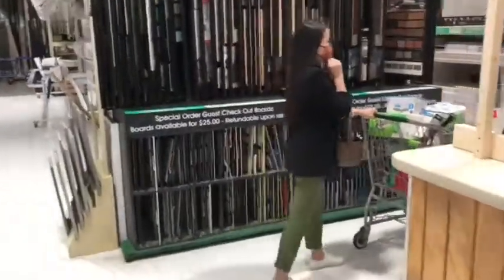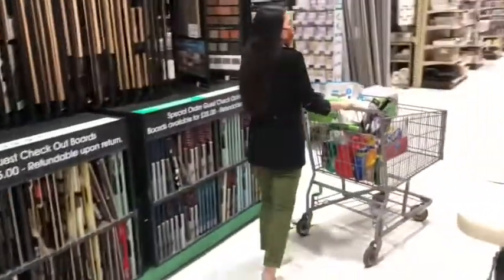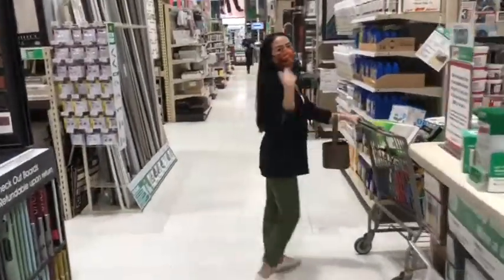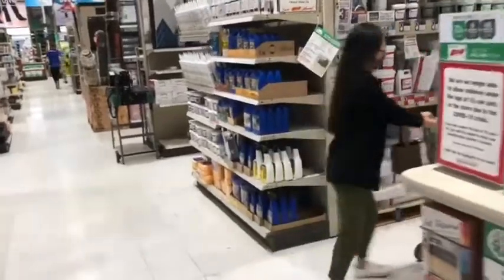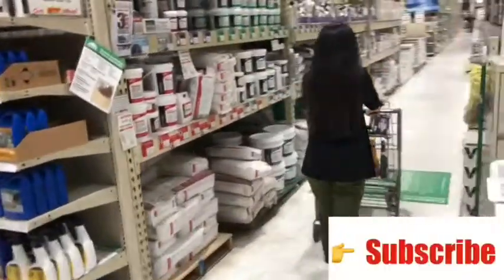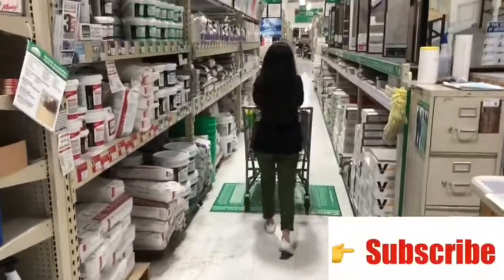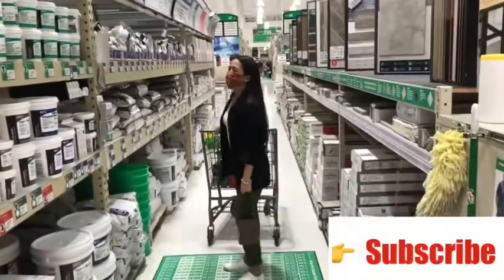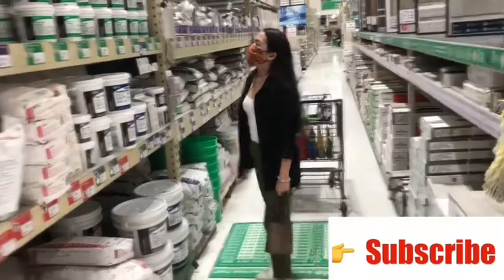I guess it's a hardware — a big hardware store called Menards. So you can get all kinds of stuff: build materials, do-it-yourself stuff for the house.